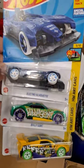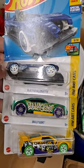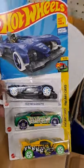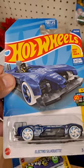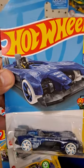Here we go, we got the Hot Wheels HW Art Cars. We got number nine out of ten, so there's ten in this series. We have the Electro Silhouette.